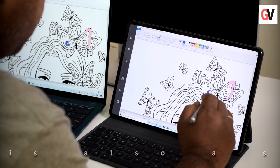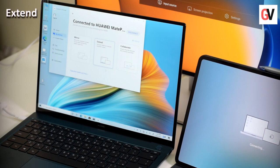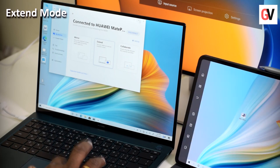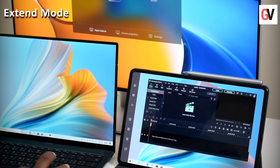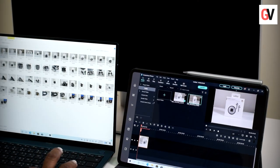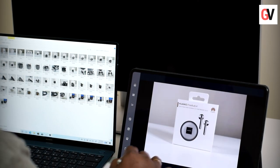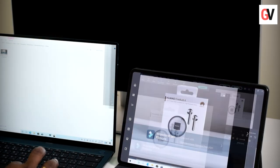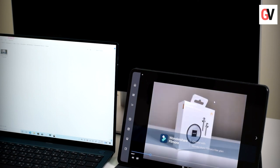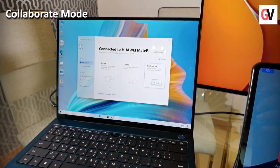In extend mode, you can use the tablet as an additional display for your MateBook X Pro to have more space to display content. So while you work on the MateBook X Pro, you can use the screen of the tablet to check out files and video editing tools — for example, the tablet screen can be used to view the video timeline.